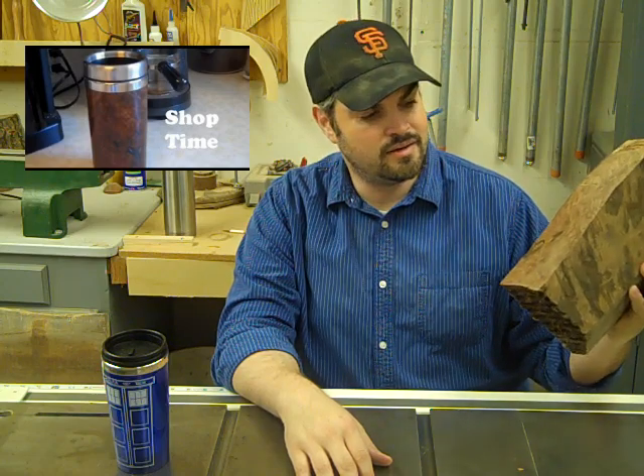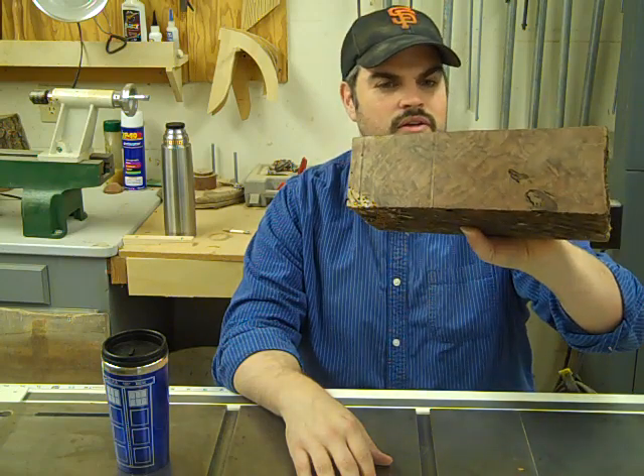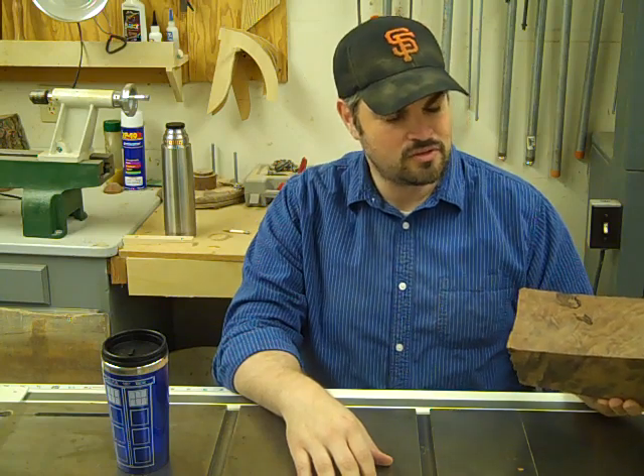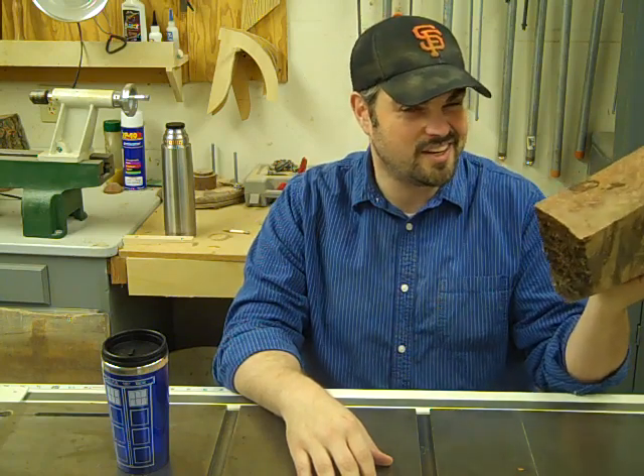And that's part of the problem — I don't want to use something and then mess it up, because I've taken this beautiful wood, this gorgeous grain, and turned it into something I'm not completely proud of. So should I have just left it here?